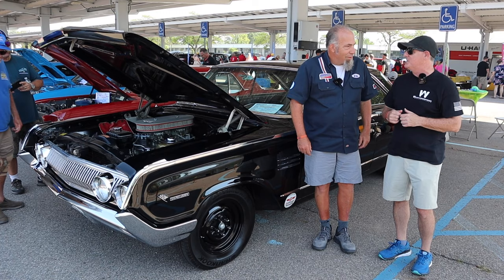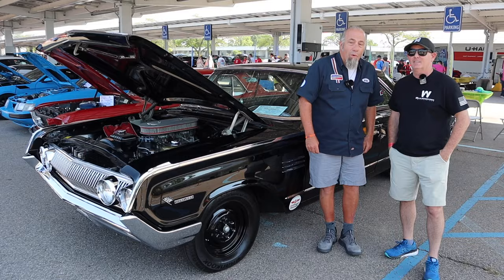This is my man Nick. How are you? 64 Mercury, 427 stick shift, straight as can be. Tell us about this car, Nick.